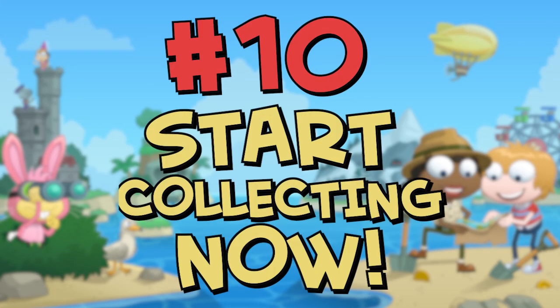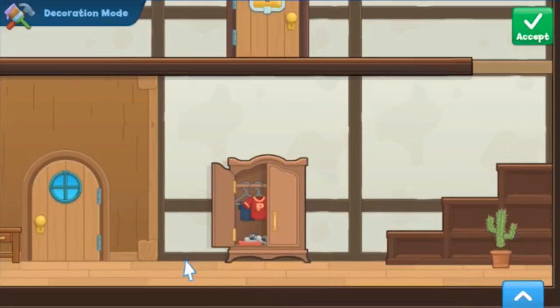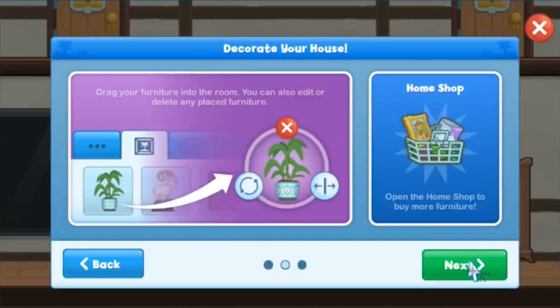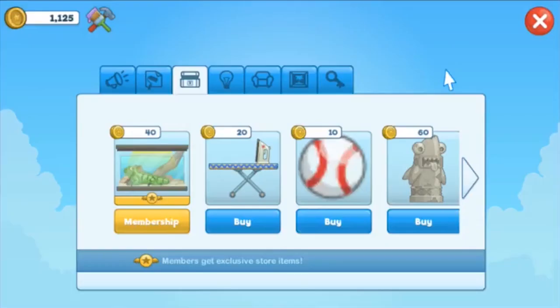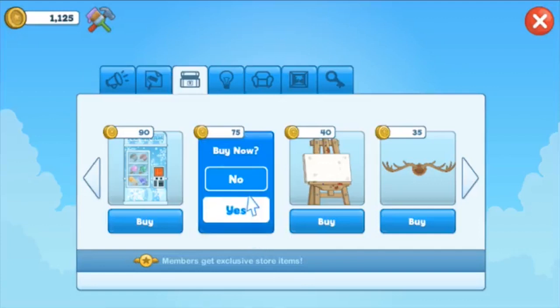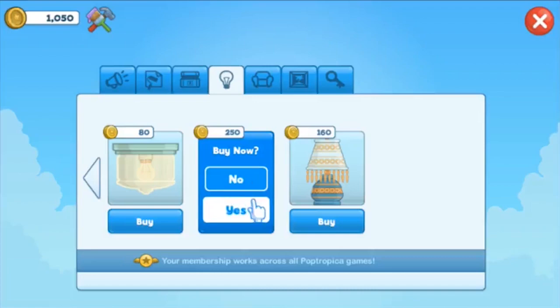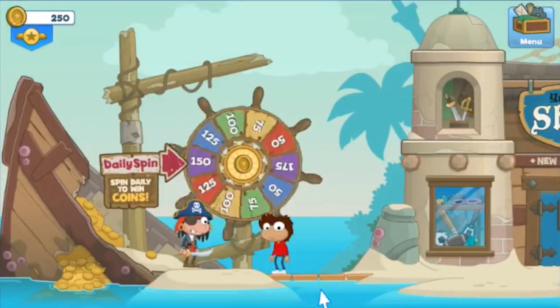Number ten: start collecting now. Just because you don't have everything you want now doesn't mean you won't. Spend the big coins on what matters to you. Maybe you're an animal person, so an iguana and a fish tank are right up your alley. Or are you a big gamer? In that case, an arcade or computer desk are the way to go. So don't be afraid to spend on what makes you happy.